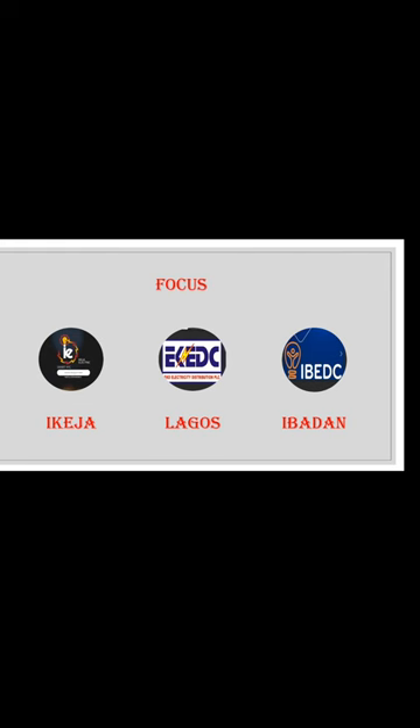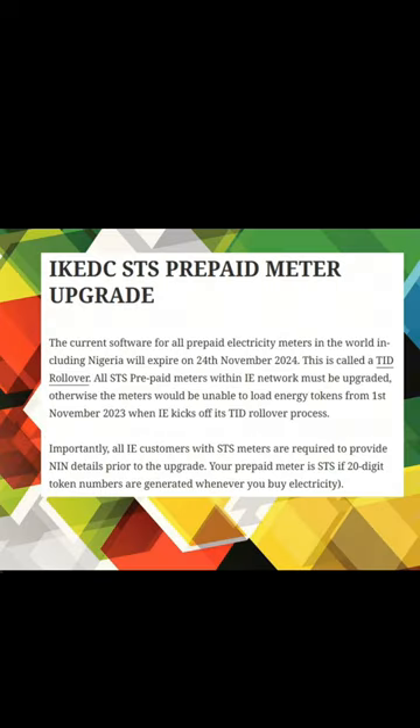We will see the process — the links, how to do the upgrade, and what is required for each distribution. I downloaded this information from their official handles. Reading from EKEDC: the current software for all prepaid electric meters in the world, including Nigeria, will expire on the 24th of November 2024. This is called a Teed Rollover.